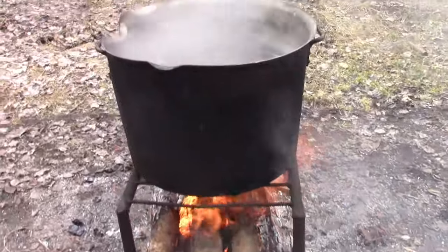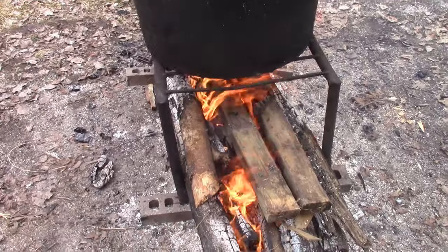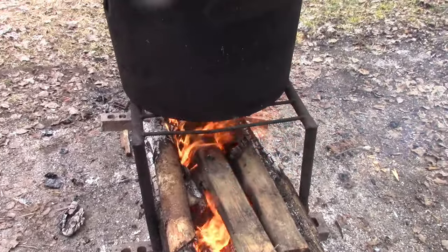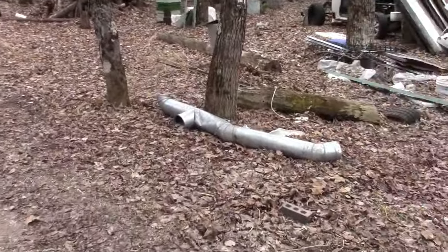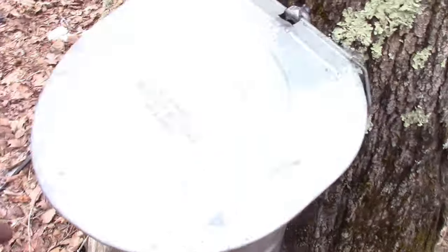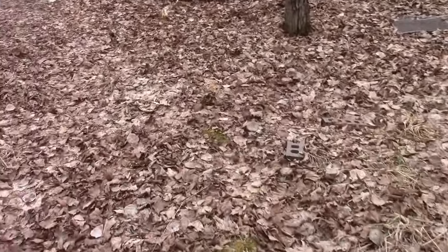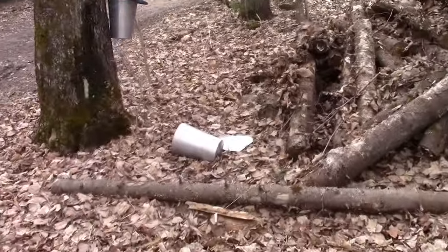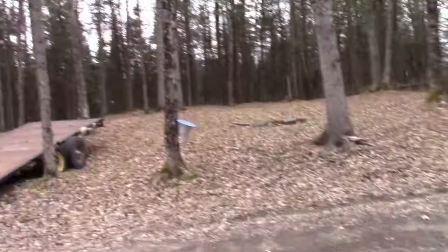So here we are. We've got our sap boiling. I got out here at eight o'clock this morning, got the fire going, burning up all the deadfall and garbage wood I've got all around the property. Going down real cold next week, so we should get another week. Oh, I got a full bucket there. I've got a whole bunch of mess to clean up this spring, but we'll get there.